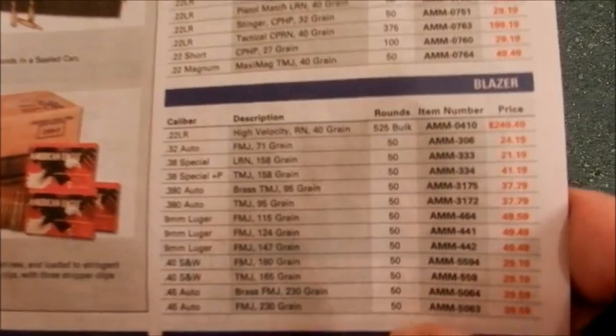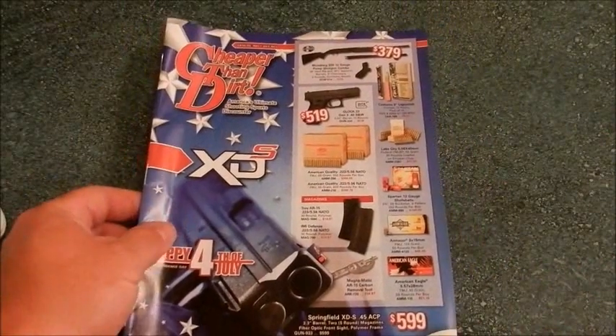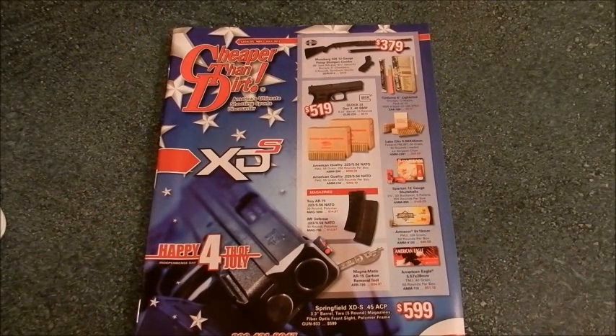They have absolutely lost their mind. I wanted to check and make sure it wasn't a misprint — it's the exact same on their website. It is unbelievable. They make the profiteers on Gun Broker look cheap. Just another reason not to like Cheaper Than Dirt. I understand times are tough and they've got to make a living, but come on — that is ten times what that stuff is worth. They can keep it for all I care. What do you guys think about that? I appreciate you watching. Y'all have a good one.